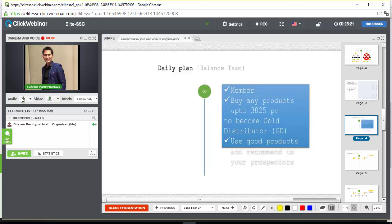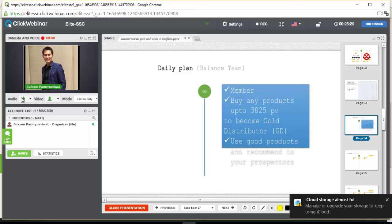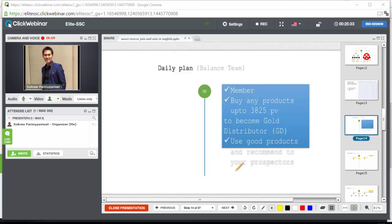Now I'm going to talk about the daily plan. The company pays you every day, so focus on this plan the most. From my experience, you earn the most money from this plan. You need to become a member, buy products up to 3,825 PV to become a Gold Distributor, and you need to become a salesman — use the products yourself first so you can recommend them to your prospects easily.